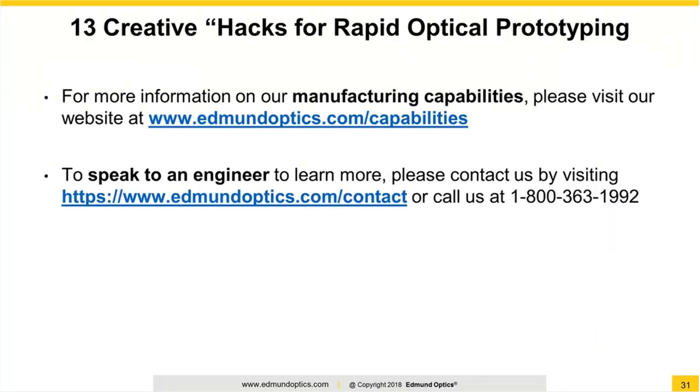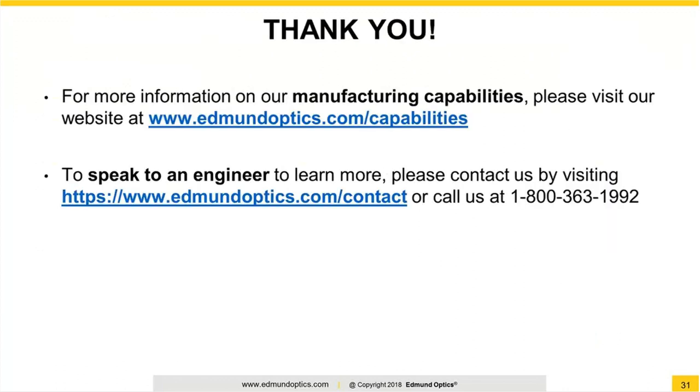Thanks again to both Jeremy and Andrew. I think that about covers it, and thank you everyone for joining. On behalf of Edmund Optics, we appreciate you being here. A reminder that a link to today's recording will be sent to all participants shortly. You can also reach us via email, the Edmund Optics 1-800 number, or through the live chat feature on our website. Thanks again for joining us today, and we look forward to seeing you next time.